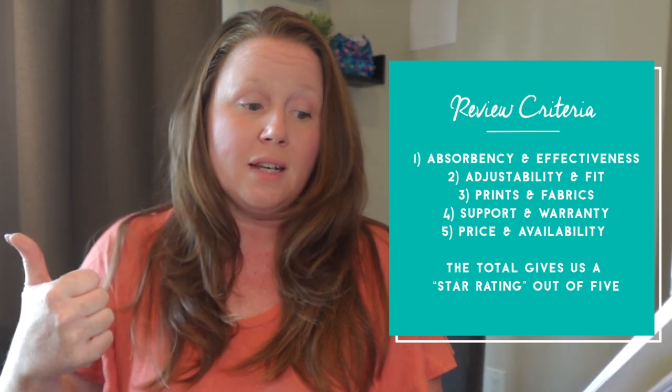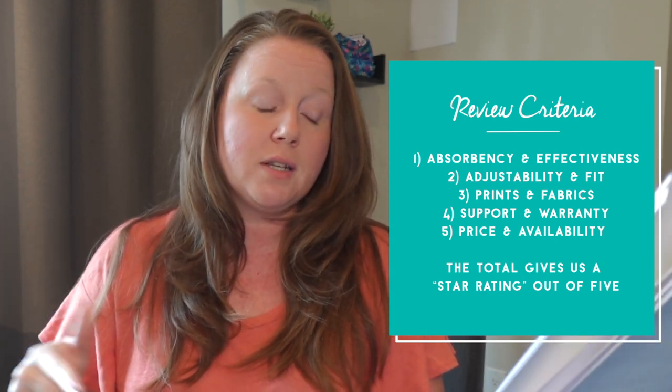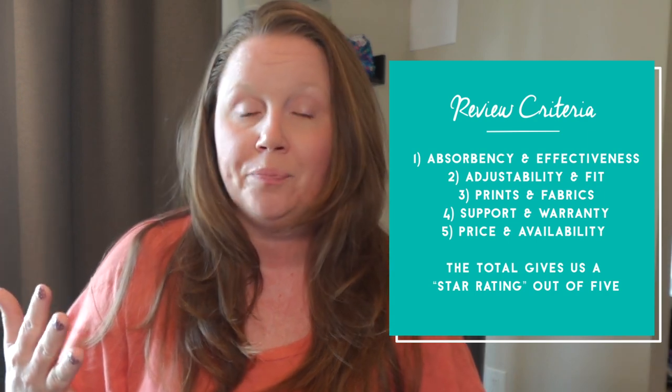When reviewing any product, it's very important to have clear criteria. So when we were judging Mama Koala's cloth diaper covers, we set out to evaluate them in five different categories — the same five categories we use for all cloth diapers we review: absorbency and effectiveness, adjustability and fit, prints and fabrics, support and warranty, and price and affordability. Each category gets a rating out of one, and the total out of five is the five-star rating. This system keeps all of our reviews consistent and fair and helps you know the true value of the cloth diaper you're considering.